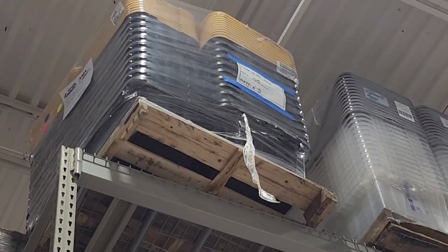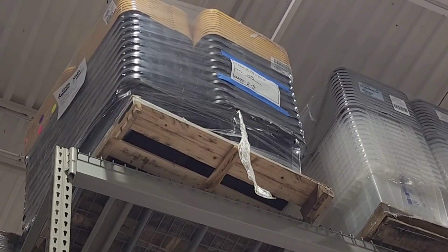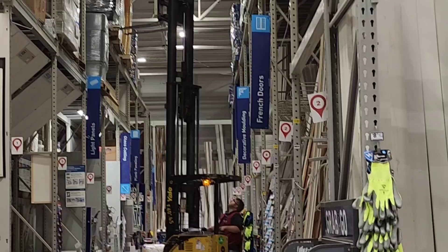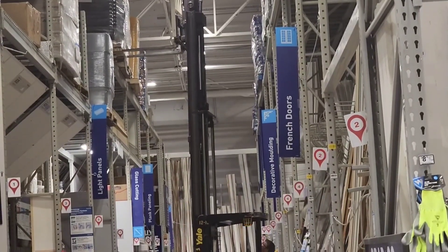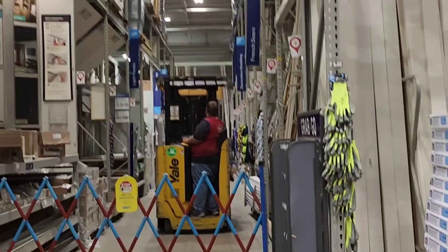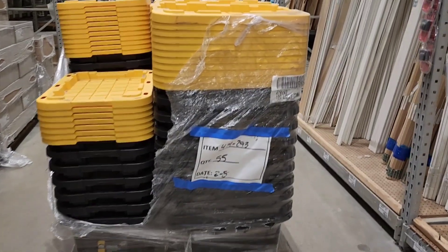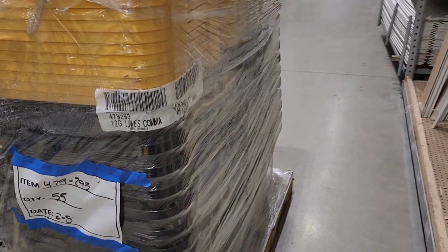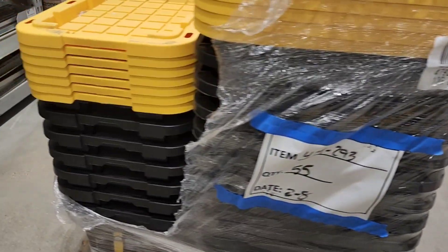If you saw my previous Lowe's video, you saw that one of the boxes had the item number and it was a completely different box. So we're bringing them down to see if they're the correct item I'm looking for, if it wasn't a typo. I finally found somebody to help me, so he's lowering them down. I checked and confirmed that they are the correct ones.